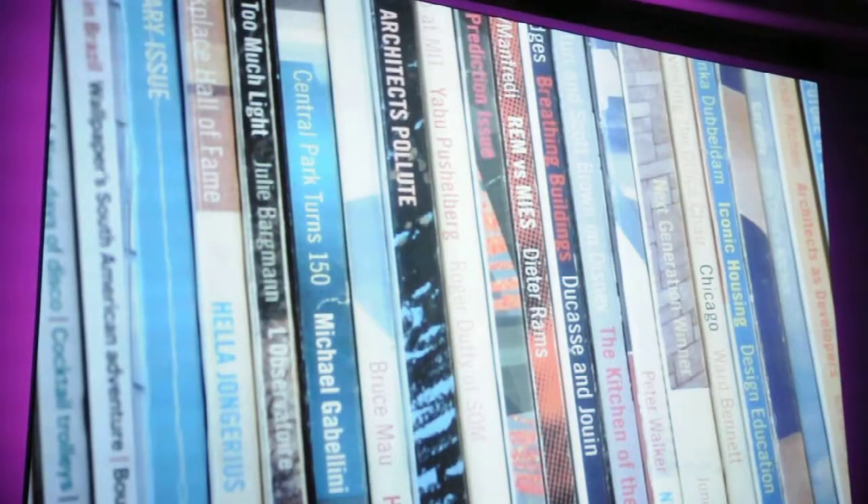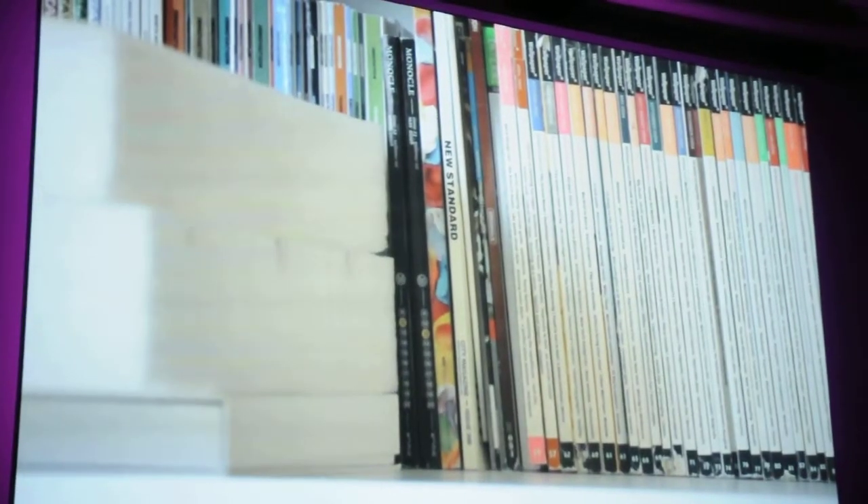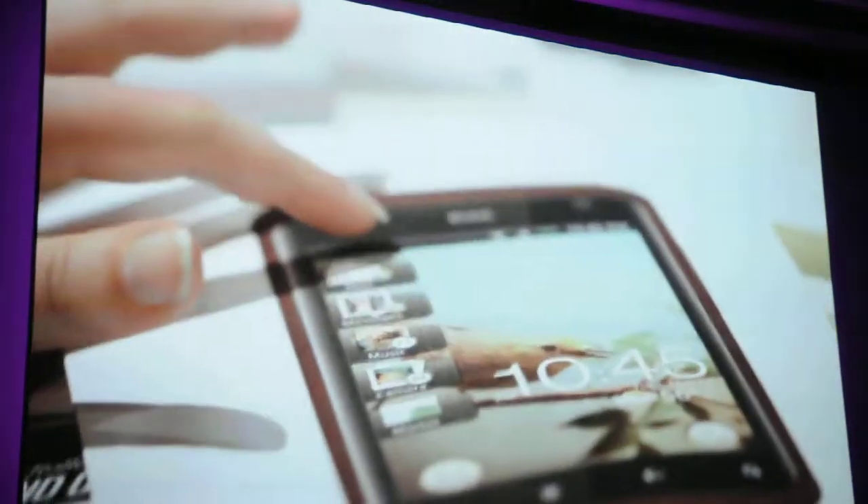The inspiration we took for the design was not looking at other consumer electronics, but rather looking at objects that we feel intimately connected with. We looked at where things were lacking — detail, texture, this tangible tactile experience on the phone.